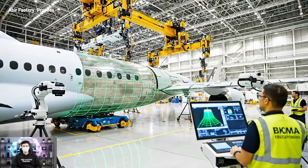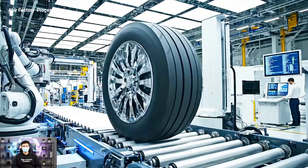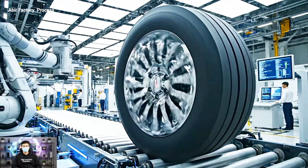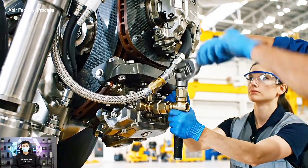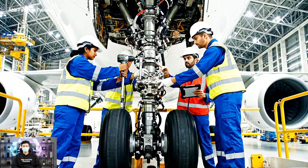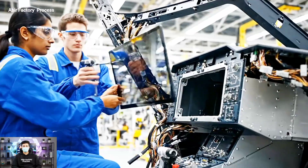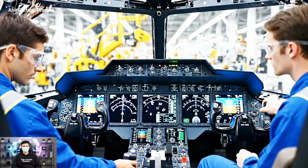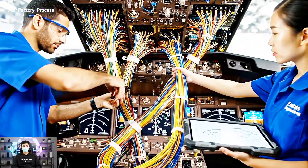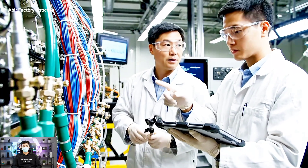Wing installation — laser scanners checking alignment accuracy. Torque is good on the main bolt. Copy that, moving to the hydraulic line — checklist confirms step 12 is complete. According to the tablet, this bundle needs to be routed behind the main avionics rack. Connection point secured — torque check complete on connector 4, confirmed, logging to pass.